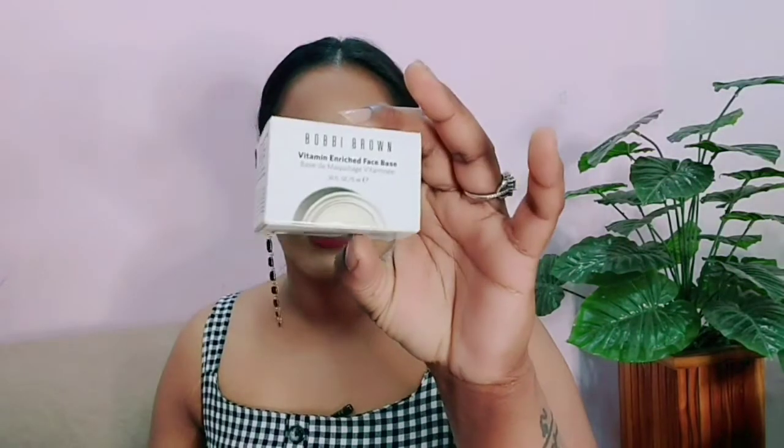Vitamin Enriched Face Base — in this box you can get some cardboard packaging, and you can get 3 sizes.